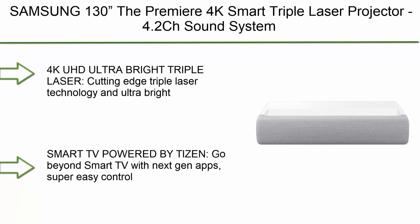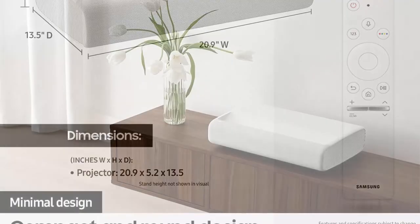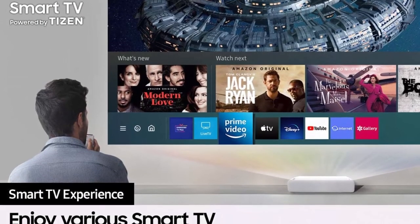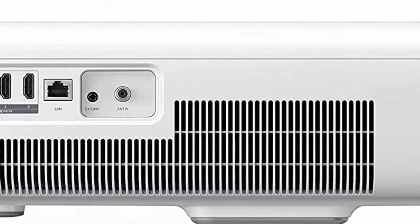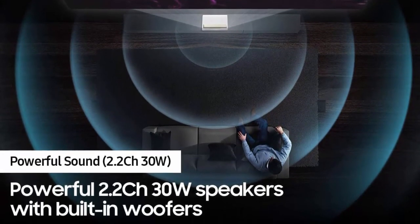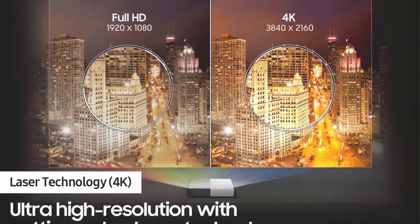Number 1: Samsung 130-inch The Premiere 4K Smart Triple Laser Projector with 4.2CH sound system and Alexa built-in (SP-LSP9T, 2020 Model). Ultra-bright triple laser technology and 4K resolution deliver heightened contrast and impeccable detail with 2,800 lumens. Smart TV powered by Tizen offers next-gen apps, super easy control, and enhancements that elevate the experience. Ultra short throw and compact design turns any room into a home theater, placing the projector just inches from the wall.